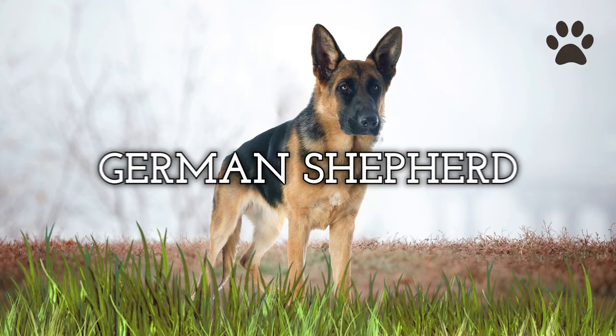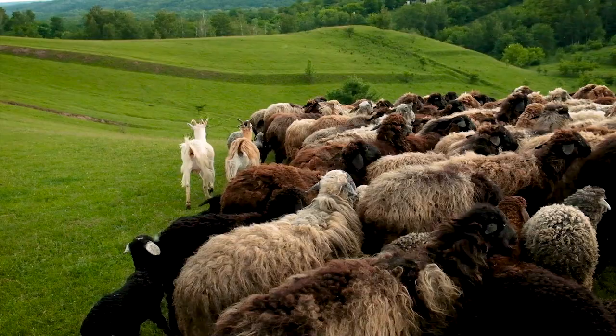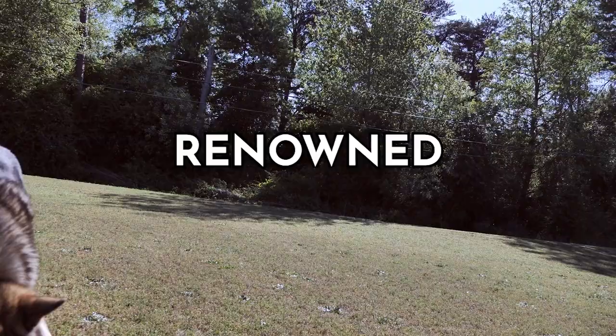Dog number five: the German Shepherd — a true powerhouse in the world of dog breeds. Despite their name, it is actually fairly rare to see these dogs on farms these days, but that doesn't mean they're not perfect for the task. Originally from Germany, these magnificent canines were initially bred for herding livestock. Renowned for their exceptional intelligence, versatility, incredible loyalty, and tireless work ethic, German Shepherds excel at guarding and protecting the farm.